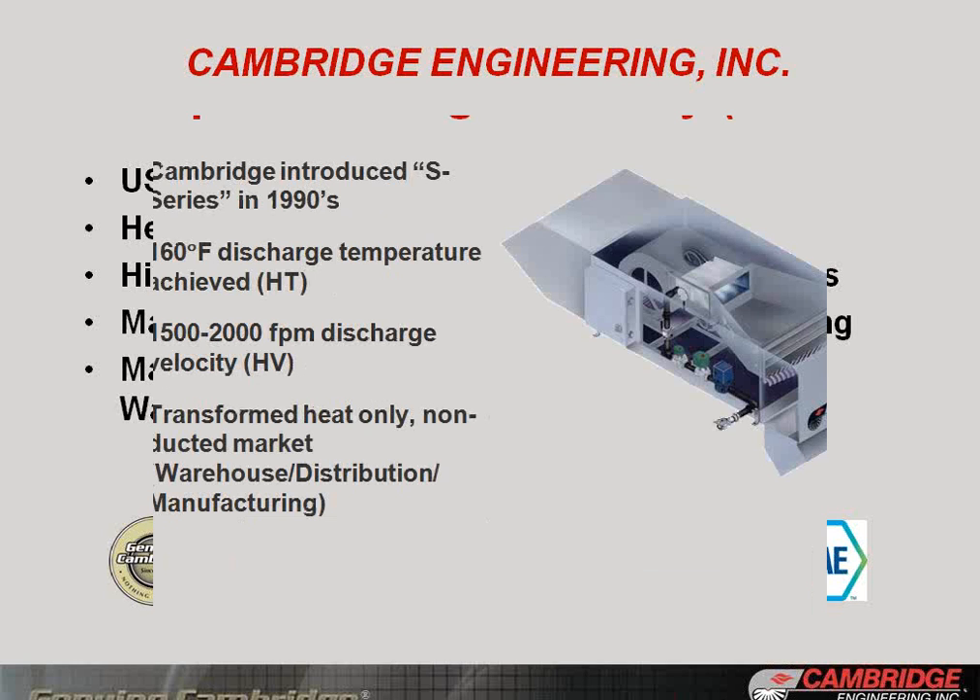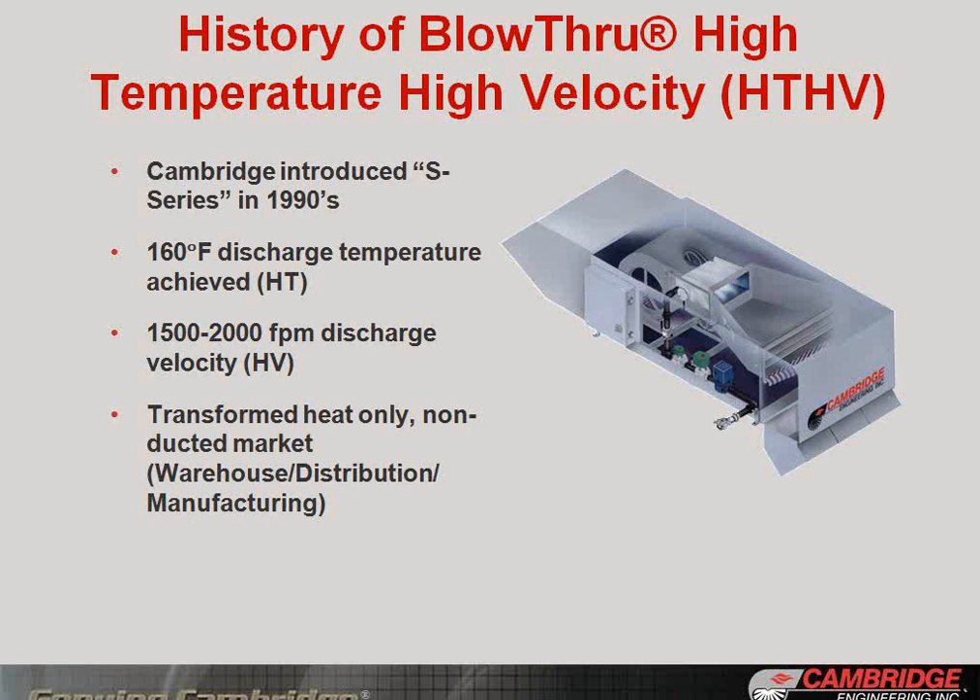I'll give you a little history on that technology, which is the foundation for this new technology we'll be talking about today and has played a critical role in energy efficiency retrofits over the last 25-plus years. It was introduced in the 1990s. It was the first time that a technology like this was able to achieve a high discharge temperature of 160 degrees and a high-velocity technology — HTHV of 1,500 to 2,000 feet per minute discharge. It transformed the heat-only non-ducted market: open spaces, non-central heating, warehouse distribution, manufacturing. Our market data shows that over 70% of new-build class A warehouse distribution in the U.S. over the last 20 years has been this technology or competing technologies.